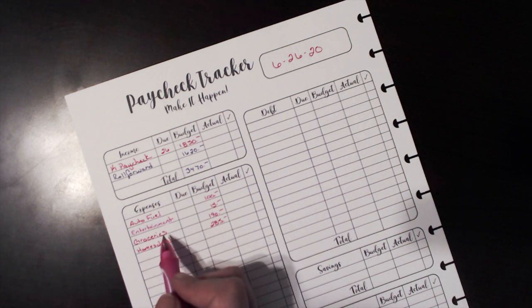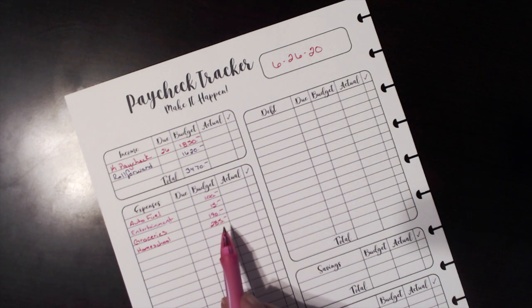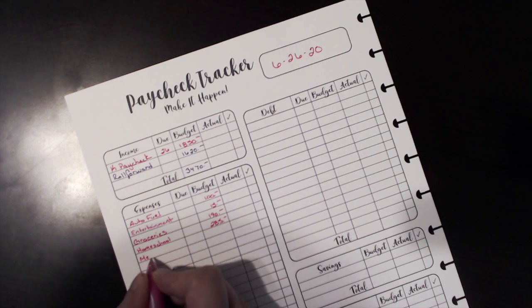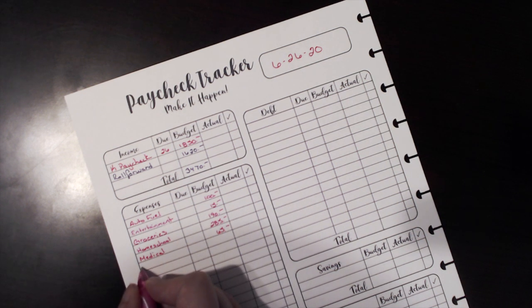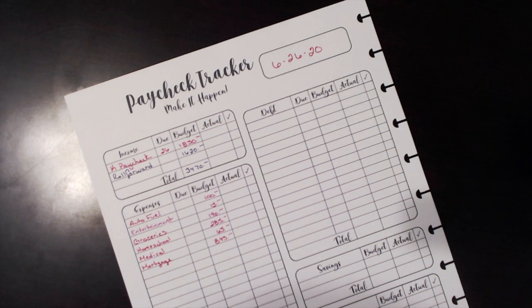Here are our normal budget items: auto fuel, entertainment — which is our Spotify subscription — and some grocery money set aside. I also have $285 set aside specifically for homeschool supplies, though I might end up going over that and may need to pull from other savings. I want to finish planning our homeschool year before the end of July since we'll probably start the last week of July or the first week of August. We take a lot of breaks so I like to start early.